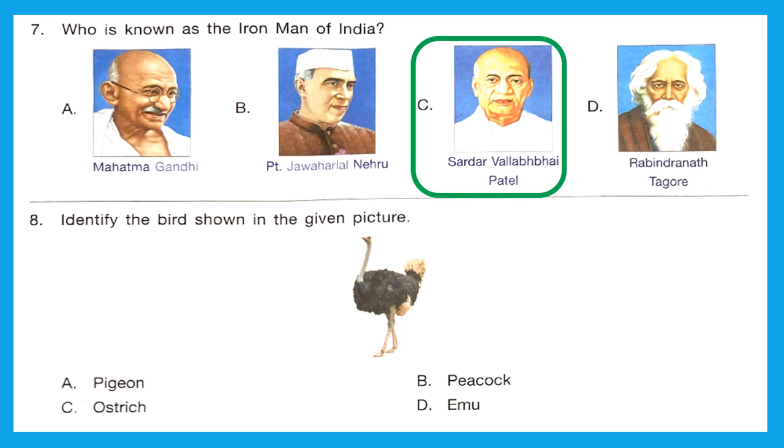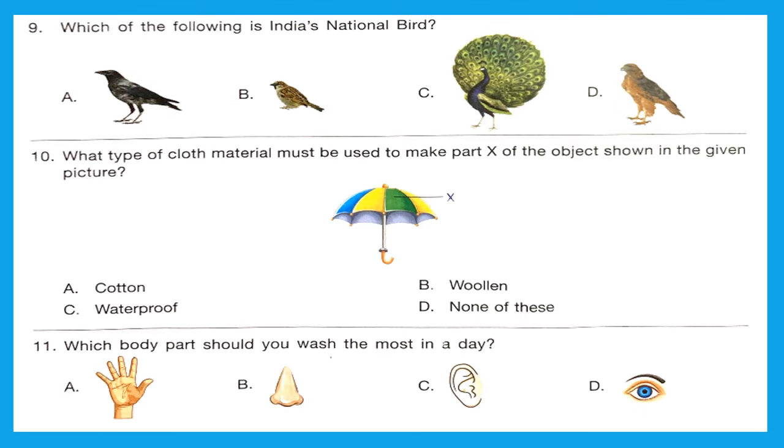Question 8: Identify the bird shown in the given picture — it is an ostrich. Option C is the right answer. Question 9: Which of the following is India's national bird? India's national bird is the peacock. Option C is the right answer.